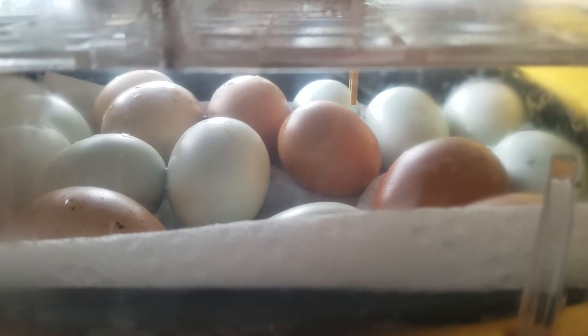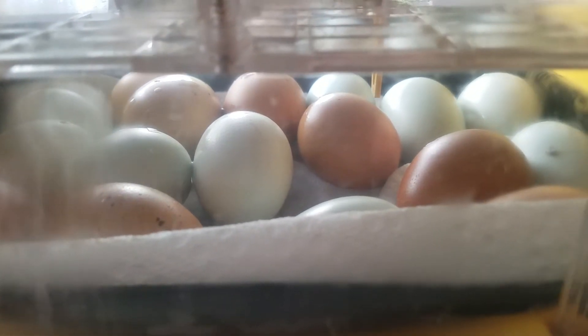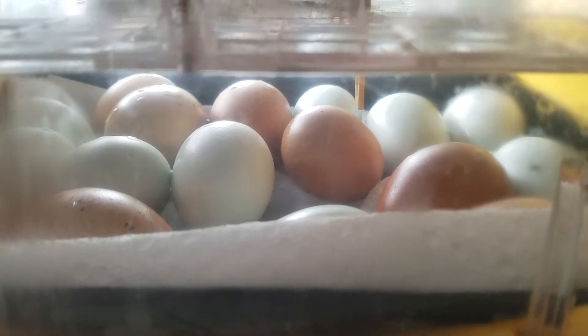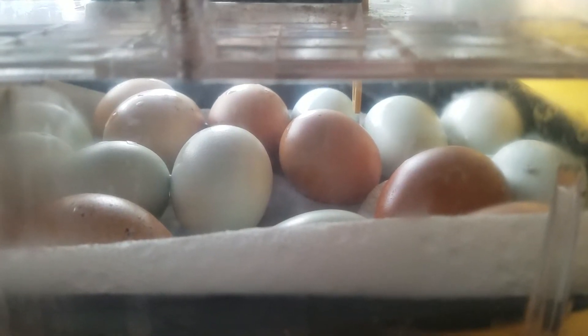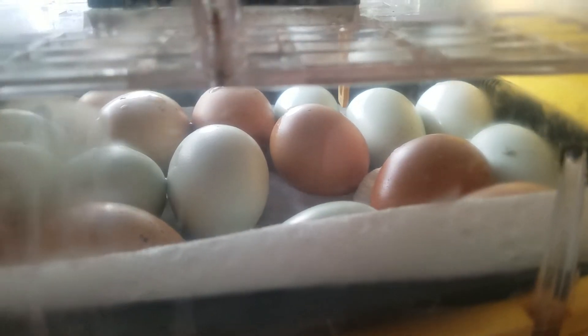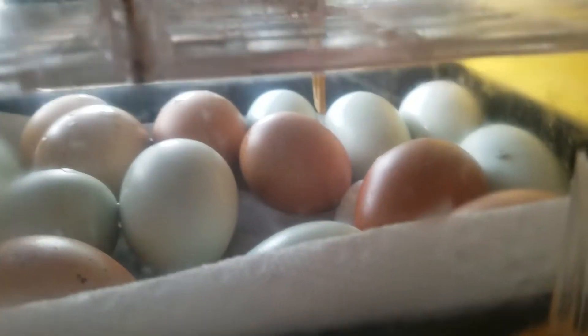Okay everybody, here we are in the final stages of the chickens hatching. Ms. Sarah meant to make one more video showing how we were stopping the machine and laying it flat, but I was off by one day on my 21 days, so I had to do it super quick.